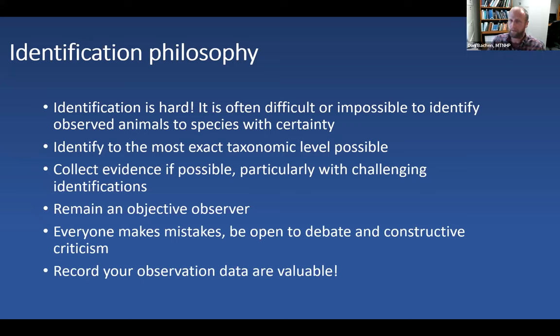If you're out for a hike or in your yard and you see an animal and catch a brief glimpse of it, it can oftentimes be difficult to say it was anything more than a mammal or maybe a shrew. It's often a good approach to identify to the most exact taxonomic level possible without being wrong. If you think it's a shrew but you're not sure, you might just want to say it's a mammal — you'd be right and wouldn't be assigning a species ID to something that could be another species.